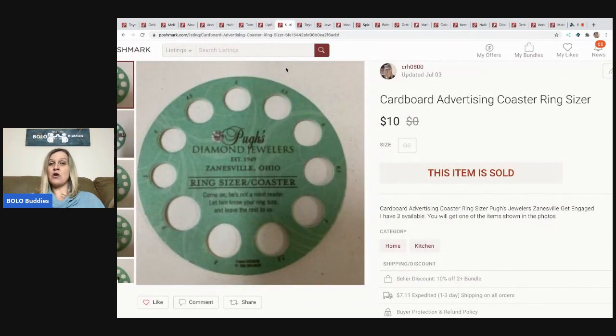The next item I sold is this cardboard advertising coaster ring sizer. Zanesville is in Ohio — not far from me. I picked these up at a garage sale and I just thought they were cute and interesting, because you basically put your finger in the hole and it tells you what size ring you wear. I thought it was kind of cool, so I listed them separately. I had three of them and they have all sold.